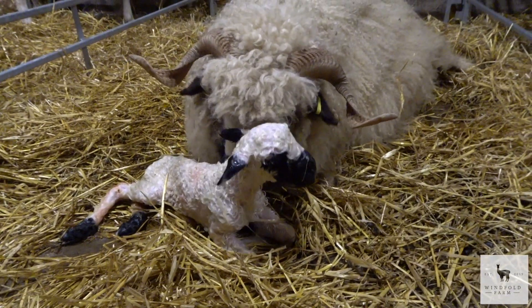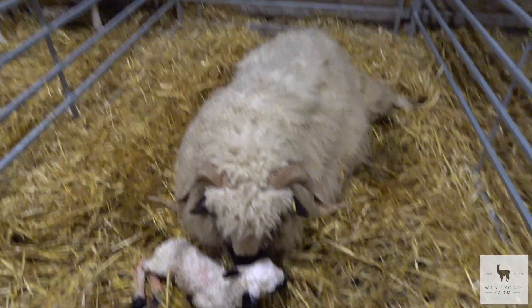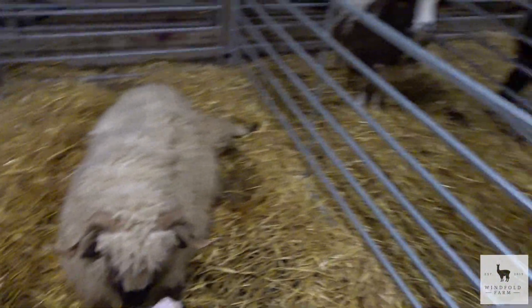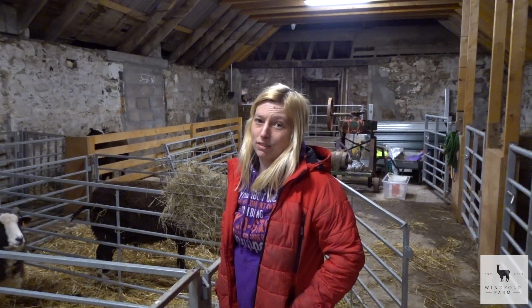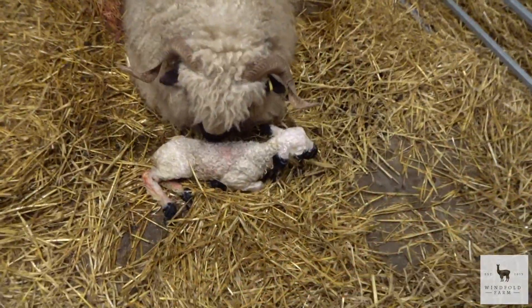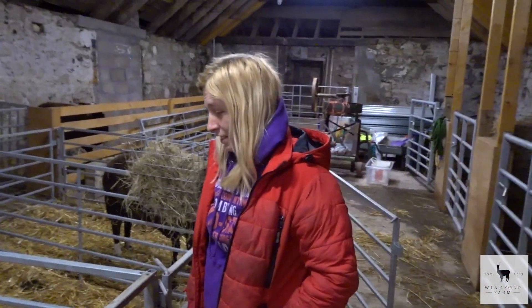He's here safely and he's up, which is good. We're not sure if she's got a second one so we're just going to wait and see, but she seems to be pushing again so I think she's got a second one — we'll be back shortly. And I think this one will need a wee heat lamp.